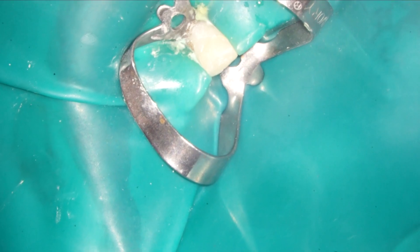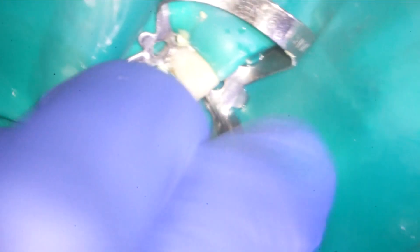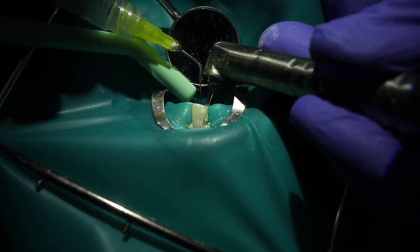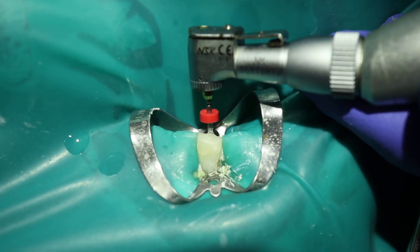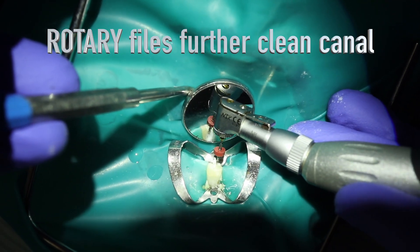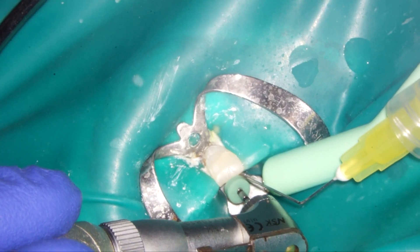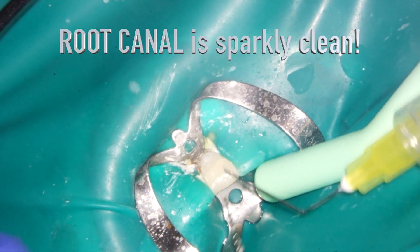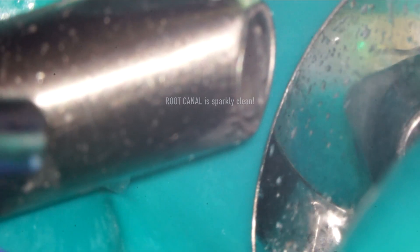We're ready with 15. This is going to be a fairly simple one. This is awesome. We're going to use 06 to get a purchase — see this! Teamwork makes the dream work.